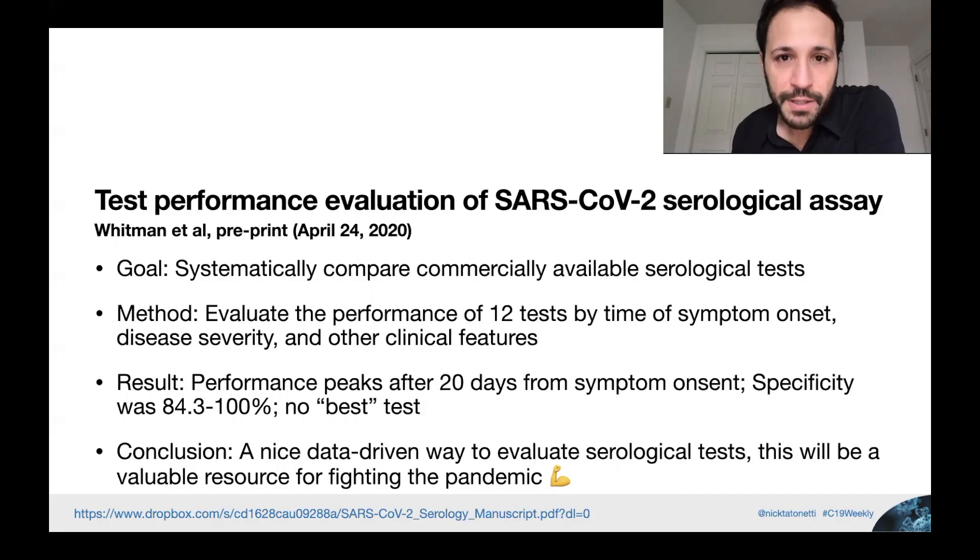They evaluate the performance of 12 tests by time of symptom onset, disease severity, and some other clinical features. They found that performance across the board peaks after 20 days of symptom onset, and that specificity was somewhere between 84 and 100%. The conclusion is that this is a really nice data-driven approach to evaluating serological tests, and it'll be a valuable resource for fighting the pandemic. They also have a gorgeous website — I'm going to show you some figures from there.